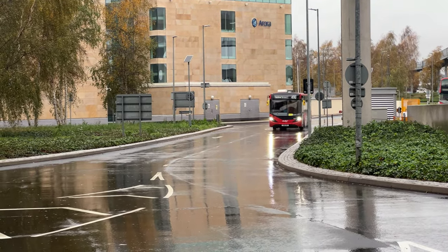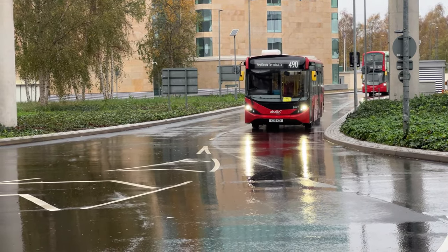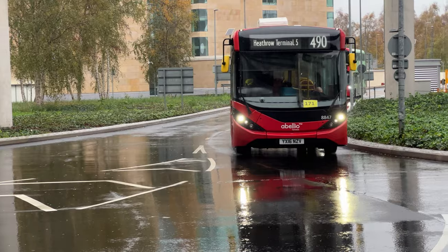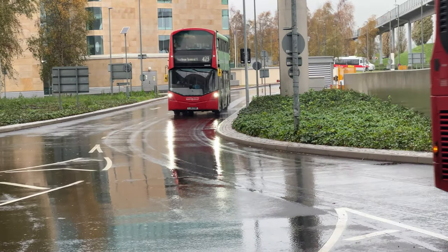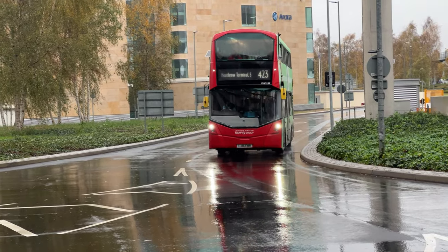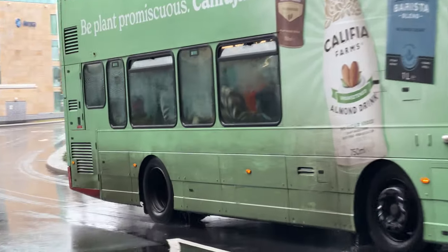Enviro 200 MMC in the Abelio fleet, fleet number 7847. The driver obviously pulls his thumb line down because he doesn't want to be videoed. And a London United, V845193.